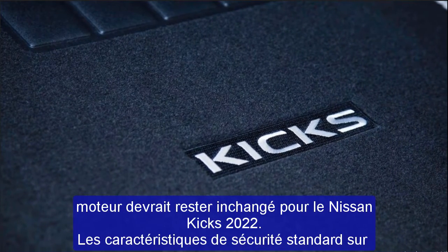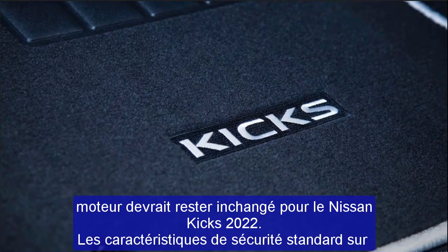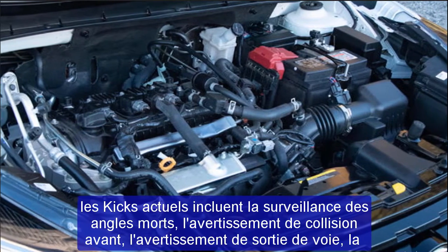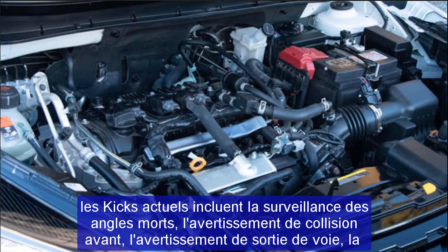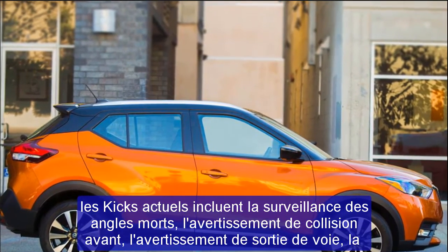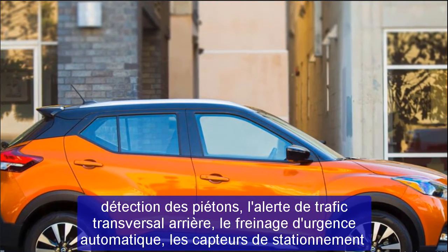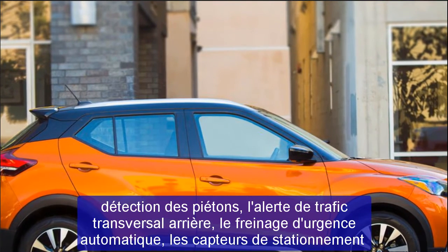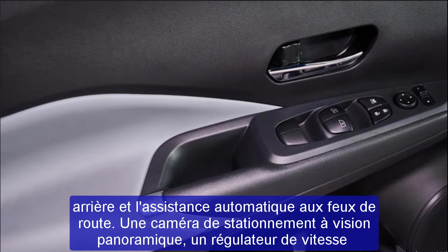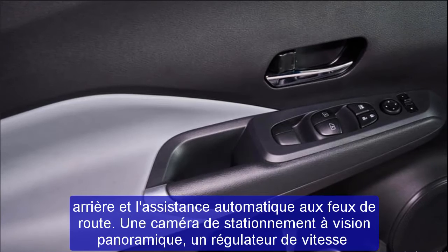Nissan hasn't provided any information on when the 2022 Kicks will go on sale. Based on previous years, we expect a late 2021 arrival. Pricing for the 2022 Nissan Kicks hasn't been announced yet. Without any expected changes, we anticipate pricing to remain close to the current model's range of $20,650 to $23,090 with destination. This subcompact SUV will compete with the Kia Soul, Hyundai Venue, Subaru Crosstrek, and Mazda CX-3.